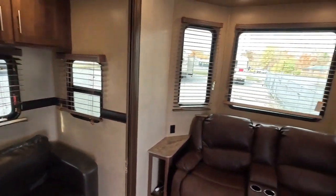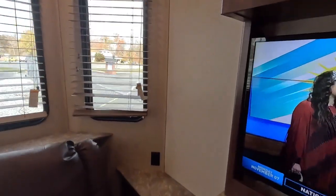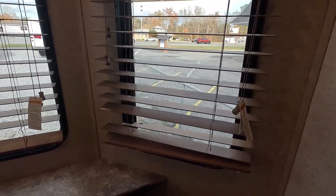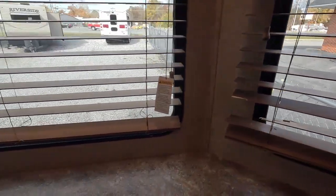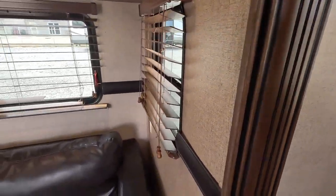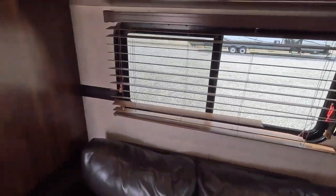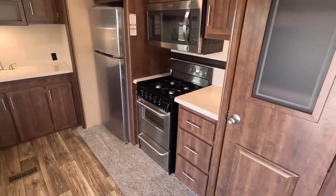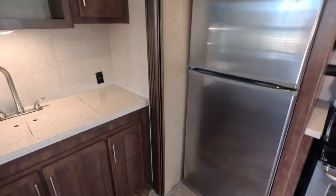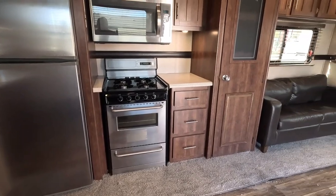One thing I'll point out: the previous owners removed all the factory blinds and put in really nice wood blinds. It looks like at one time they might have had a dog in here — it doesn't smell like it, no pet odors — but you can see you may have to replace some of the blades on some of the blinds. You can probably just buy replacement blades or just buy new blinds, or leave them as they are. There are no dog odors or pet odors in here, and I'm very sensitive to that because I'm not a smoker and don't have animals in the house.